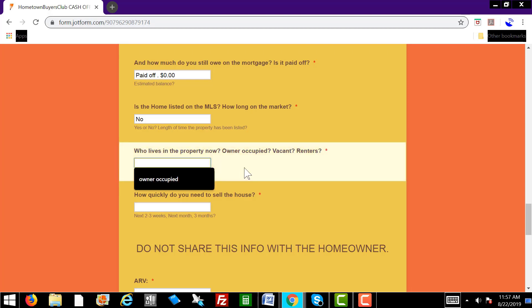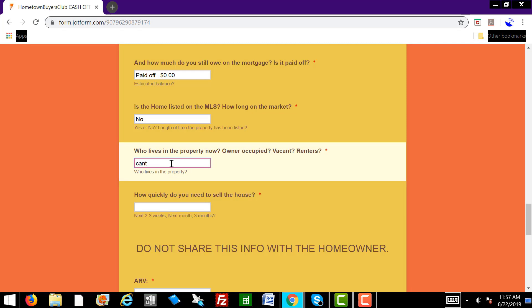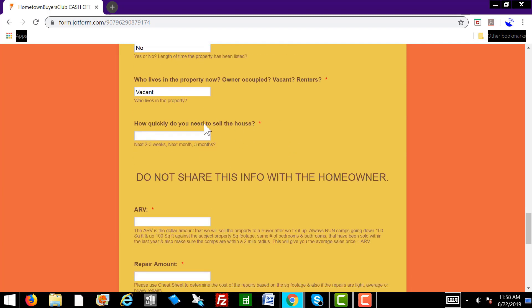Who lives in the property now? You could just put vacant or whatever the homeowner says — either the owner lives there, they have renters, or it's vacant. How quickly do you need to sell the house? Let's say they say as soon as possible or within the next month — whatever they say, just type it in: ASAP, next month.